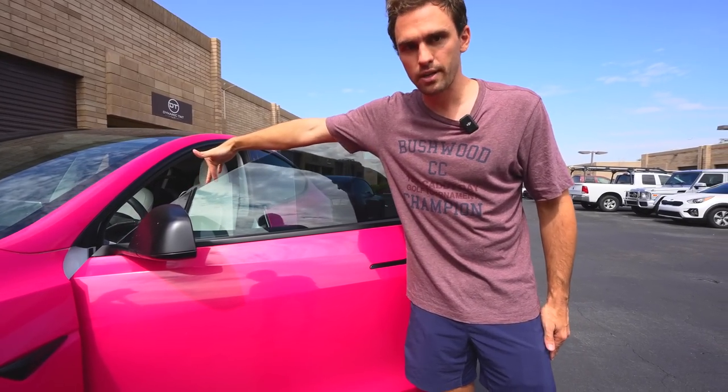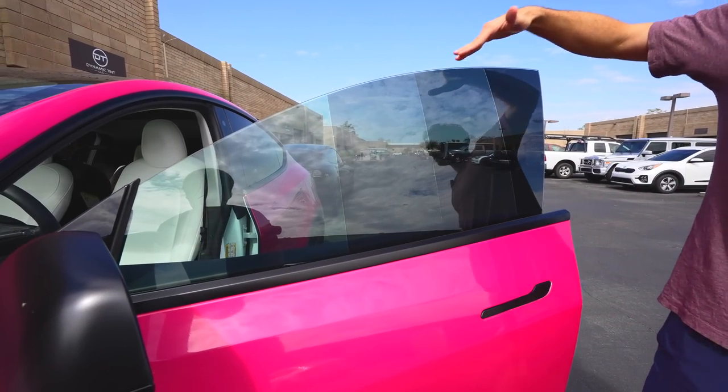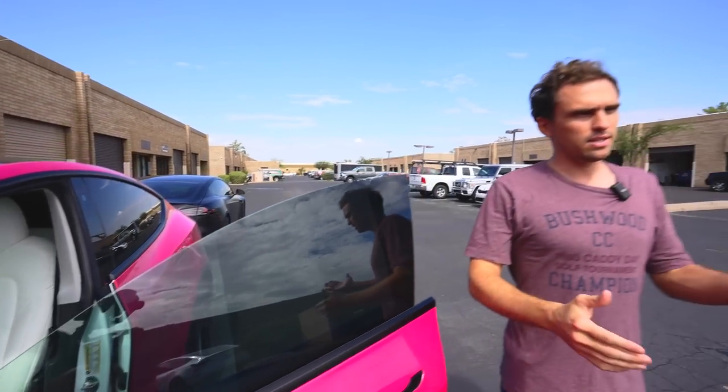We'll start here. This is just clear — this is your stock Tesla glass from the factory. These are all ceramic tints, so Tyler only has ceramic tint here. Can you explain the difference between what was in tint before to now ceramic in rejection?